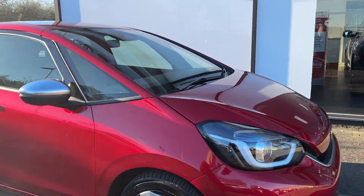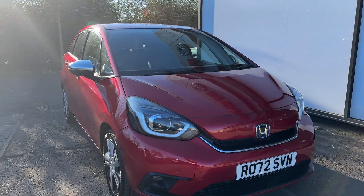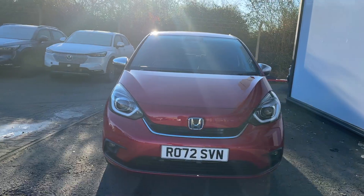If you'd like to hear more about this car, then give us a call on 01472 358 625. Thank you.